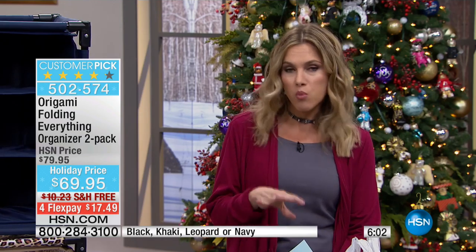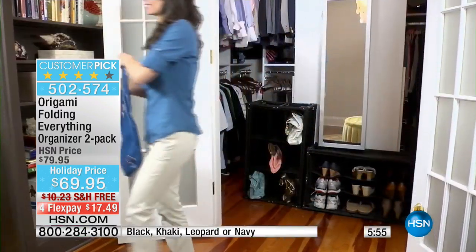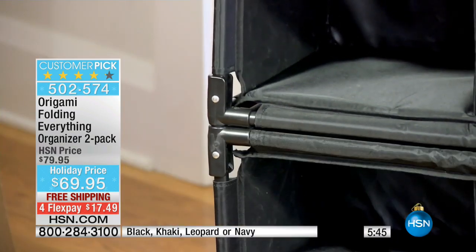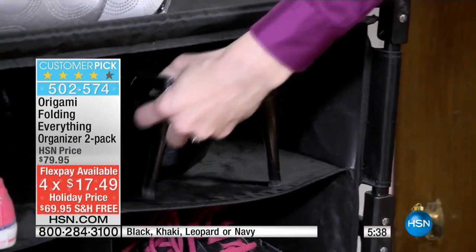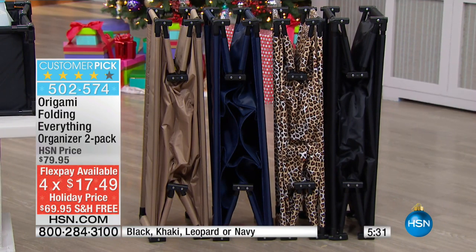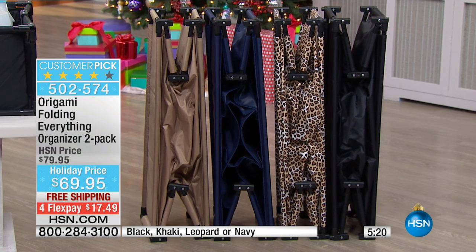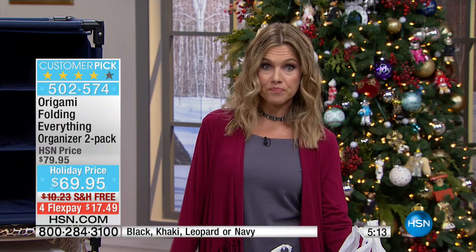We're giving you two today — so you can keep one in the mudroom, one in the laundry room, one in the garage, and then one inside for the crafting room, the kids' playroom, or your bedroom. You don't have to choose whether you need one or two. We're giving you two, and we'll ship it to you for free. $17.49 gets you home. We have several colors — if you're going with a theme or want something neutral, we have black, leopard, khaki, and brand new this morning is the navy. It's nylon so it's easy to clean. If somebody puts muddy boots in there, you can wipe it out or rinse it off, and you're good to go.